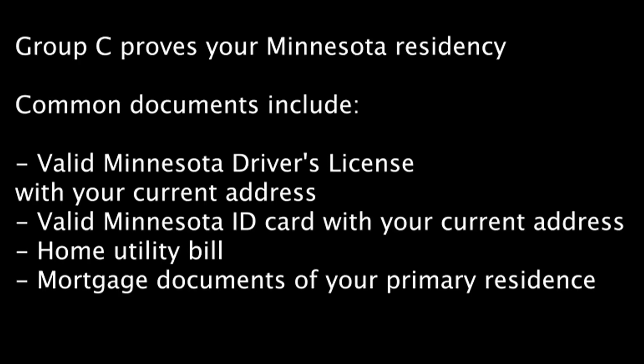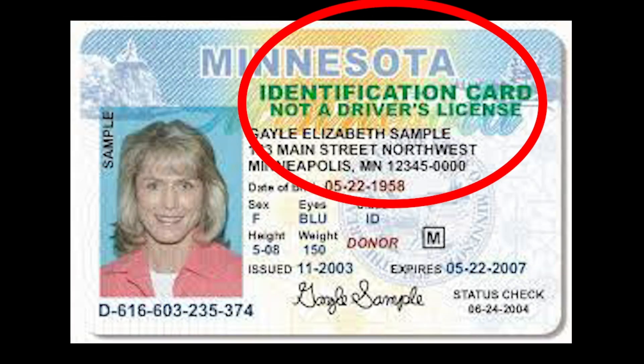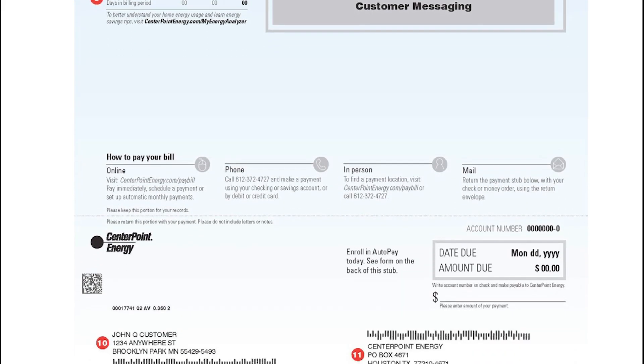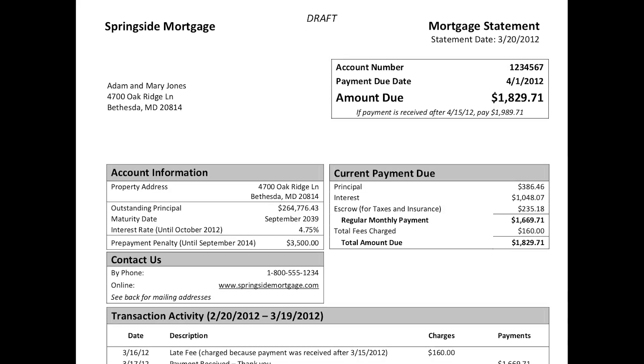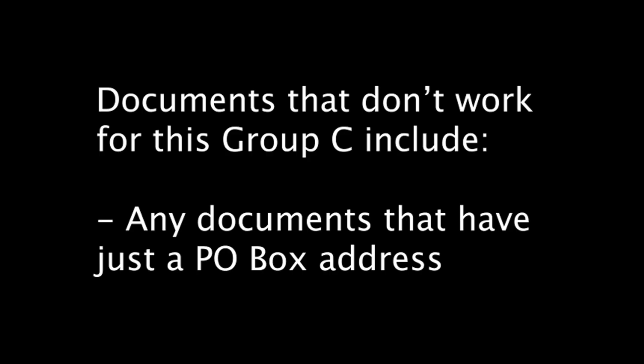Lastly, documents from Group C prove your Minnesota residence. Common documents that fit this requirement include a valid Minnesota driver's license with the current address, a valid Minnesota identification card with the current address, a utility bill, or mortgage documents from your primary residence. Documents that don't work for this category include any documents that have just a P.O. box address.